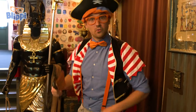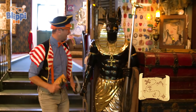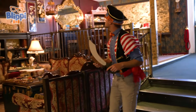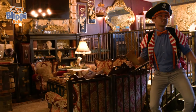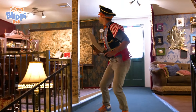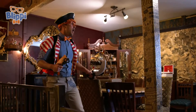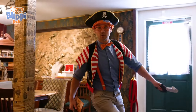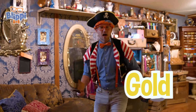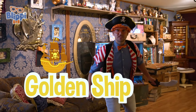All right. Here we go. Now we get to go explore. This place is so amazing. It's so magical. Come on up here. Look at this. It's so colorful over here. And it did talk about the color gold. A golden ship. Do you see anything?